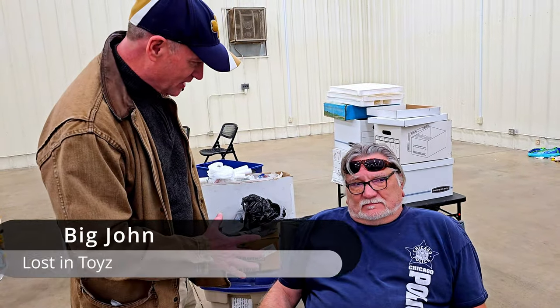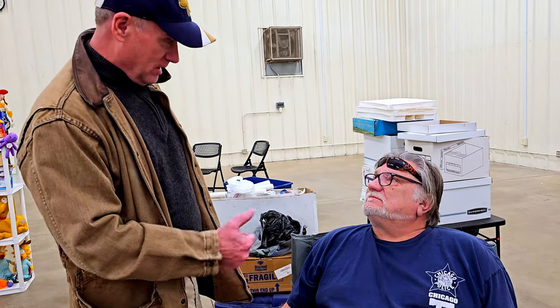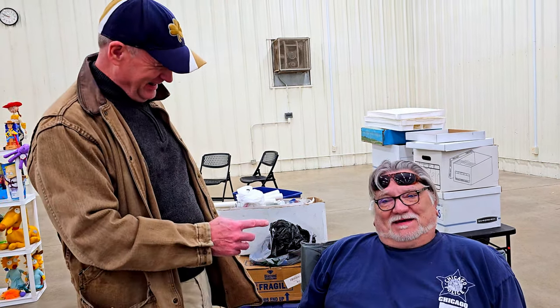We're here with Big John. How many years have you been doing this? Well, I'm 65 years old. I started when I was 24. Let me kick off my shoes and I can do the math. It's been a long time.